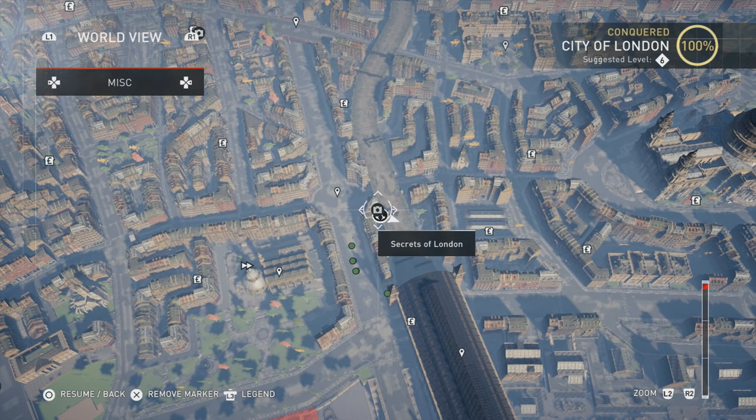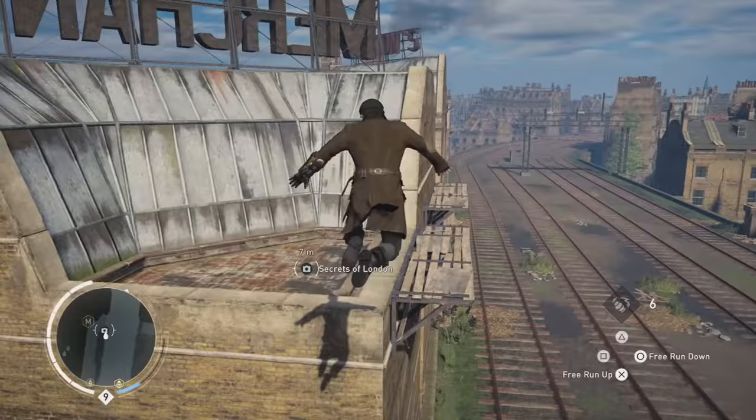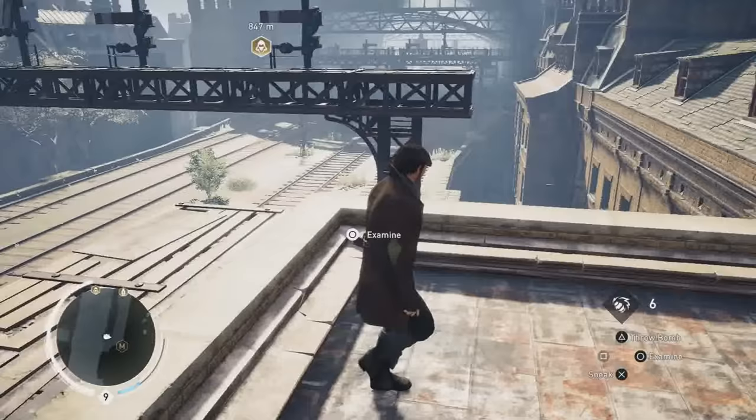The first one is going to be close by the train station, as you can see right here. It's going to be up in this area over here — there's the train station. Just pick up the music box real quick.